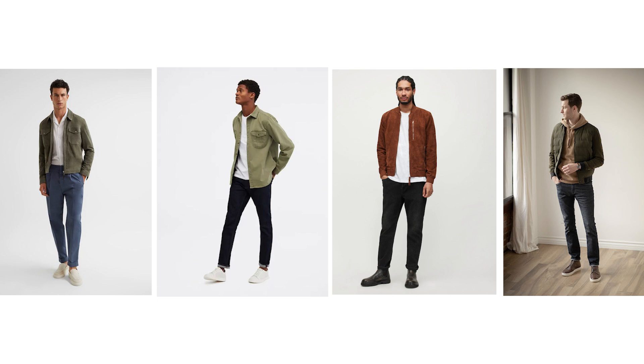Hey you! I'm celebrity menswear stylist Ashley Weston, and here are some of my favorite men's outfits for one of my favorite style seasons: fall.